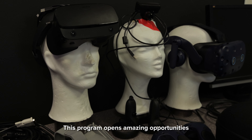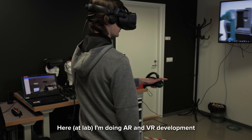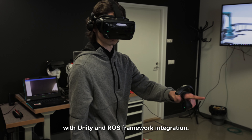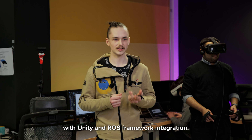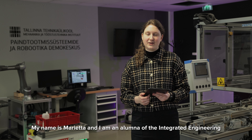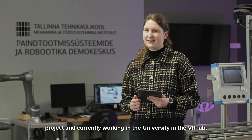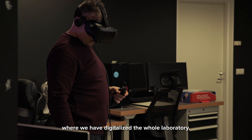This program opens amazing opportunities for curious students. Here in the lab I am doing AR and VR development with Unity and ROS framework integration. My name is Marietta, and I am an alumni of the integrated engineering program, currently working at the university in the Ivar lab, where we have digitalized the whole laboratory.